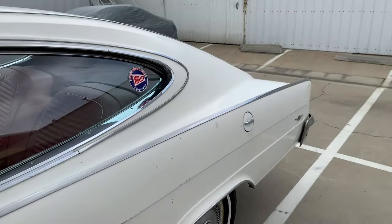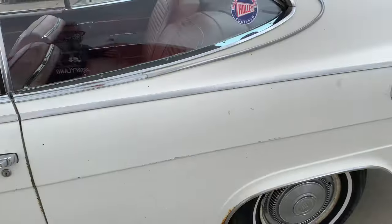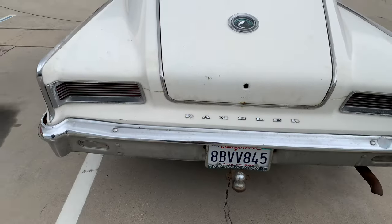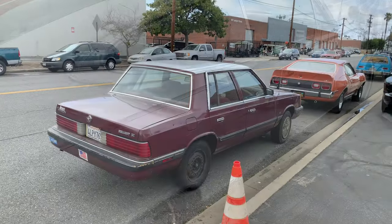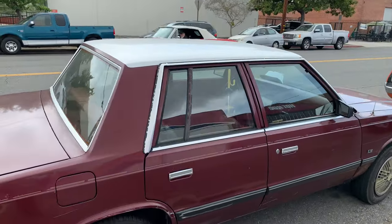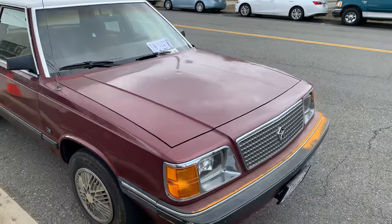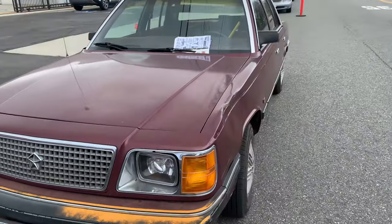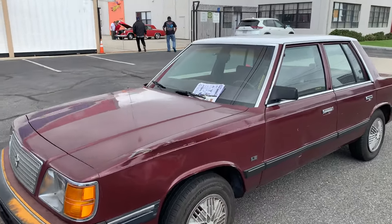It's a pretty well-preserved original car. And now for something completely different — how about a Plymouth Reliant K car from the 1980s. These were the cars that saved Mopar back then, if you can believe it. As you can imagine, there's not many of these left — most have gone to the great scrapyard in the sky, but this one is still chugging along, dents and dings and all. And even a club.